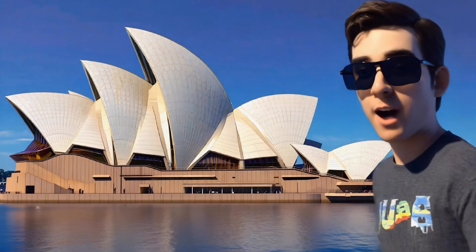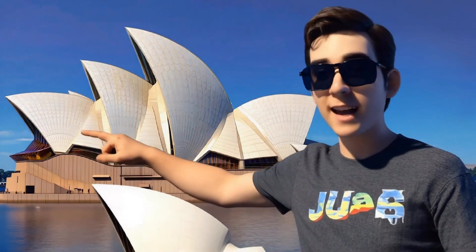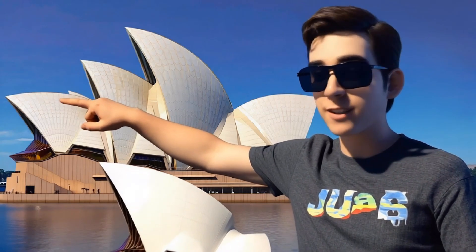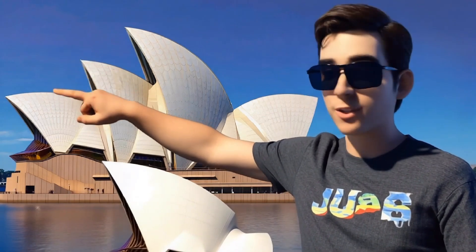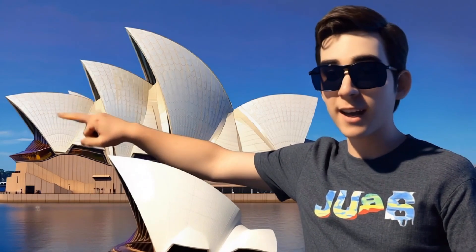Check out this cool building — the Sydney Opera House has a roof made of curved shapes. It looks like sails from a boat. Curves are used in buildings to make them look beautiful and special. Just like the Opera House, curves give buildings a one-of-a-kind design and help make them stand out.